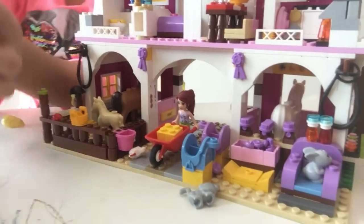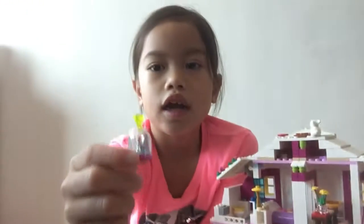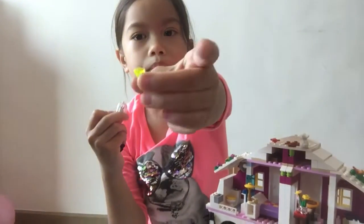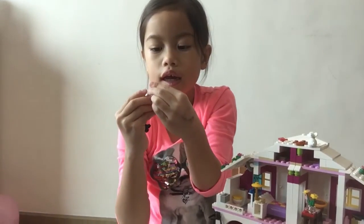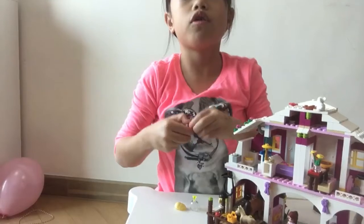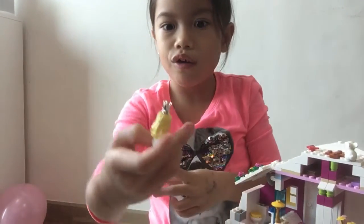And then up here we have a cage. It has a jewel on top. And then when you open it, there's a beautiful crown that you can put on the Lego figure.